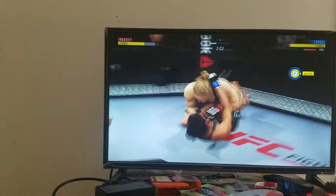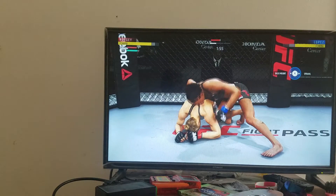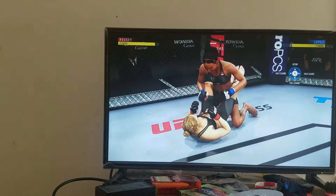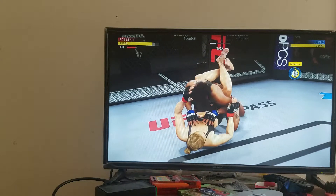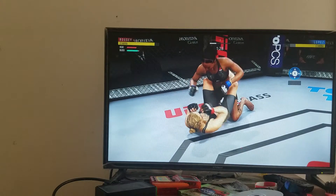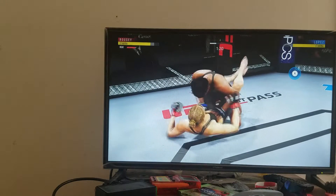Perfect execution as she gets the single leg kick out. Nicely done reversal. She landed that punch, Joe. Now she's in full guard. That punch worked right through the guard. Solid strike on the ground. Nice right hand. Brutal strikes landed from the full guard.